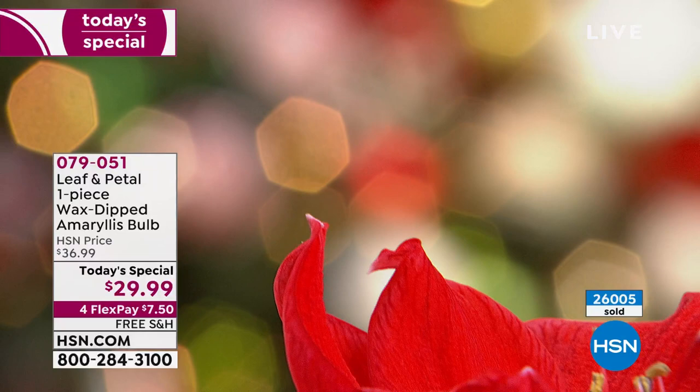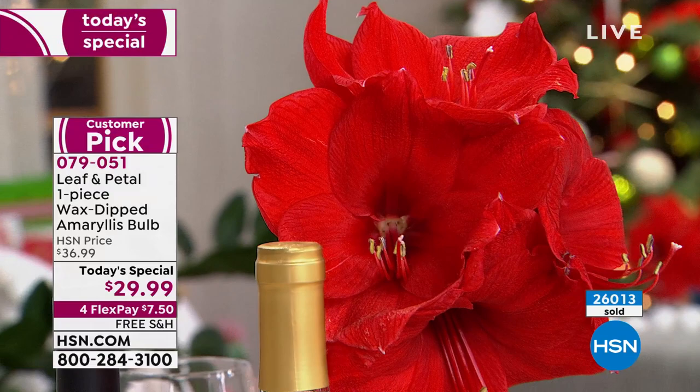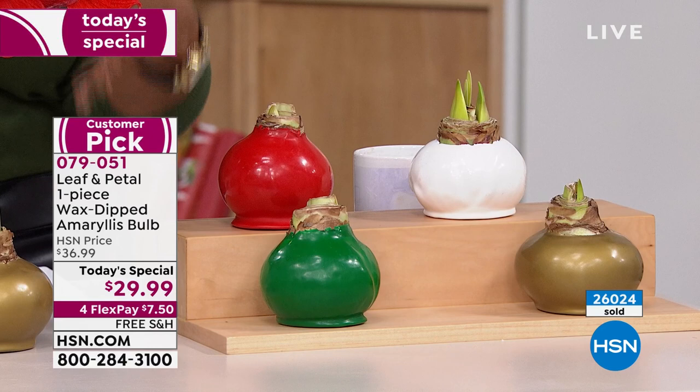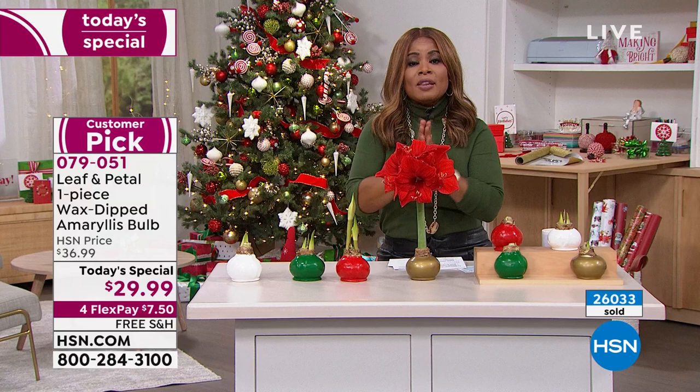Here's your update: over 26,000 have been ordered. This is one of the final shows on the day - we will give you another presentation next hour. We sold out of the blue bulb earlier and we're about to lose the gold. You choose the color bulb you want, then choose your ship date. If you would like the full bloom by Christmas, please choose the November 24th date, because it takes four weeks.